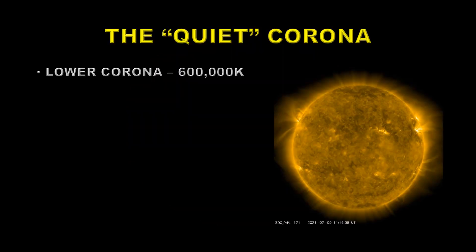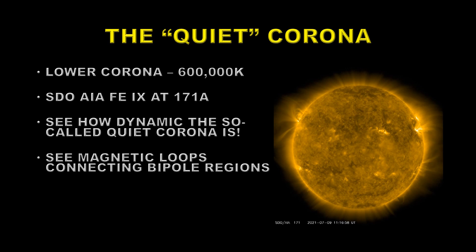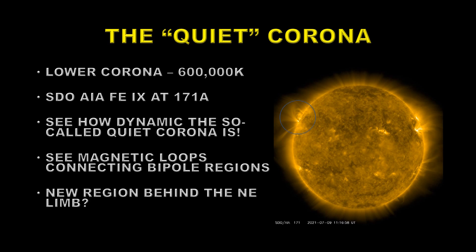Next we're going to go a little bit higher in the solar atmosphere to the lower corona, at about 600,000 degrees Kelvin. To look at that we'll use the AIA instrument again, this time using the iron-9 channel at 171 angstroms. One of the things to note here is how dynamic the so-called quiet corona is — there's a lot of motion just about anywhere you look on the sun. You can also see the interconnection between the various bipolar regions because the plasma outlines the magnetic fields. Lastly, there looks to be a lot of activity on the northeast limb, so there's perhaps a new region coming over that area in the next day or two.